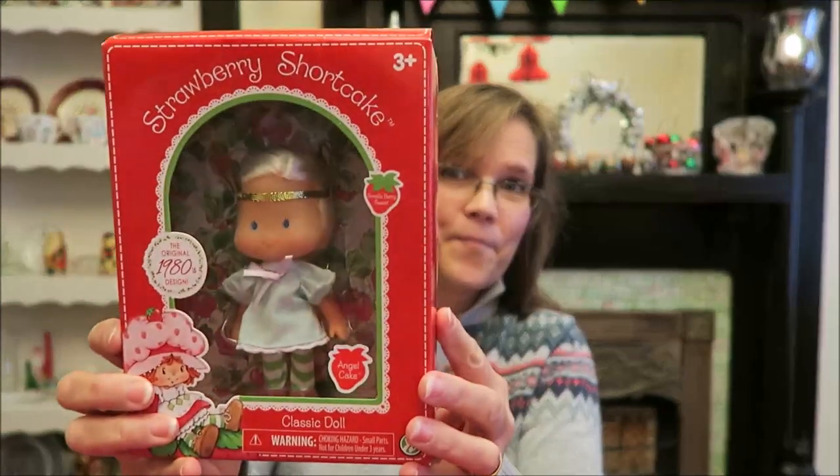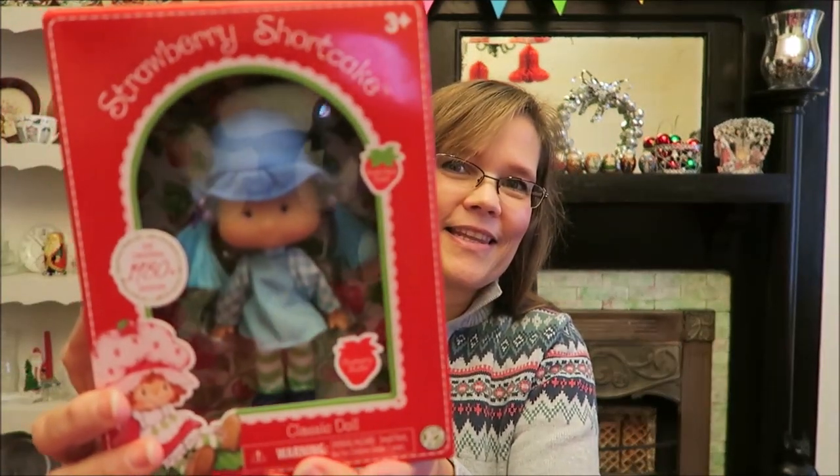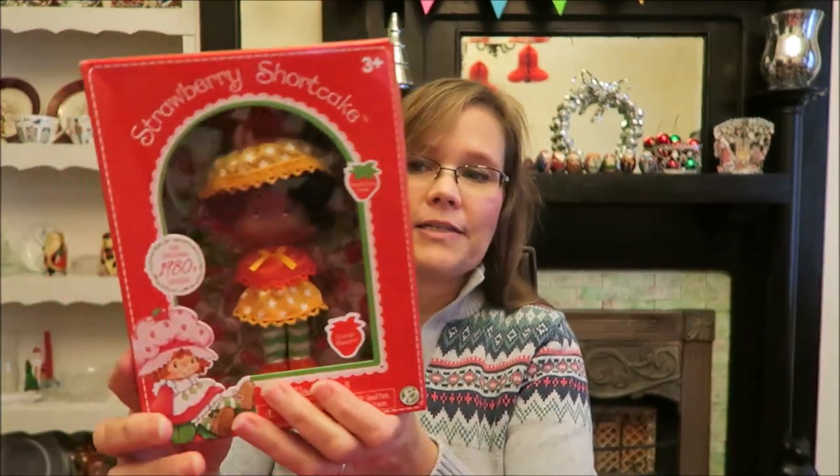This is a retro gift — the original 80s design Strawberry Shortcake classic dolls. We got Angel Cake, Strawberry Shortcake, Blueberry Muffin, and Orange Blossom. Those were the four I was able to find. They didn't have the Purple Pie Man or the little boy — I want to say Huckleberry Ham — but they had these four.